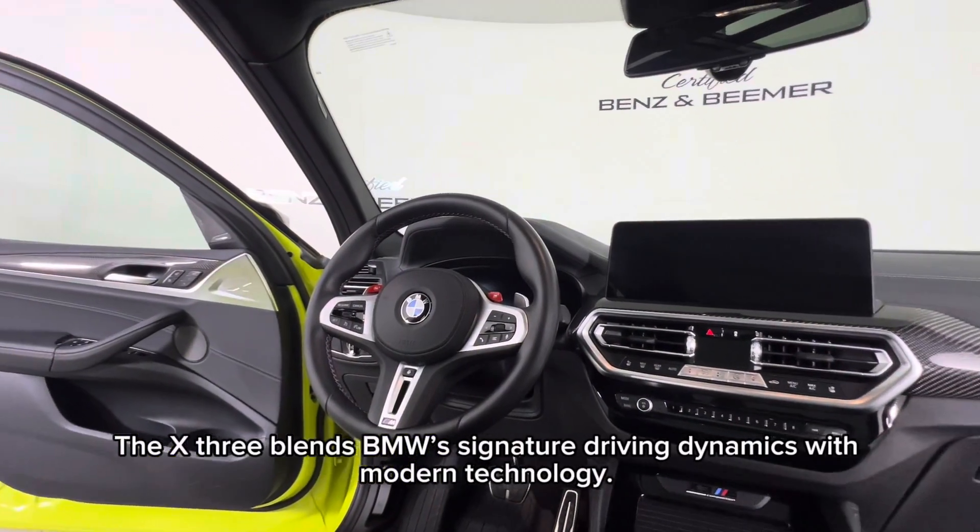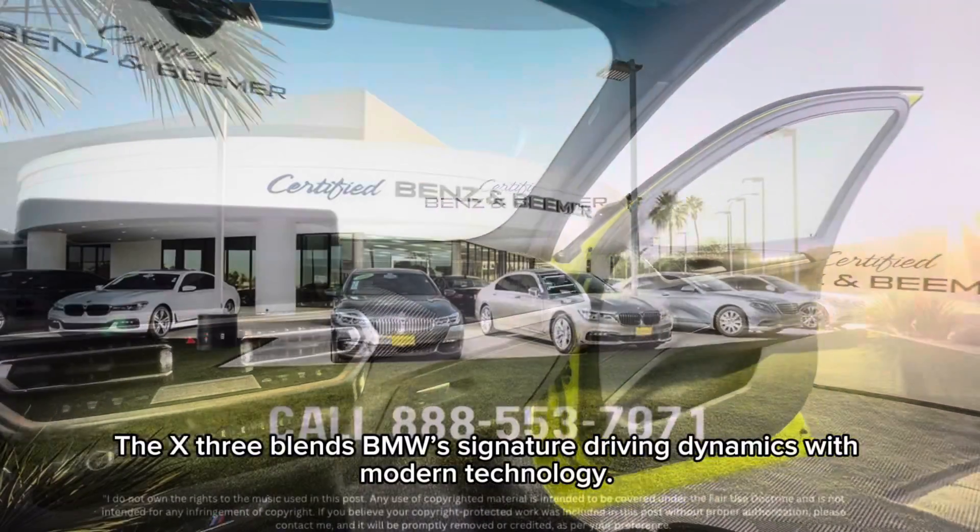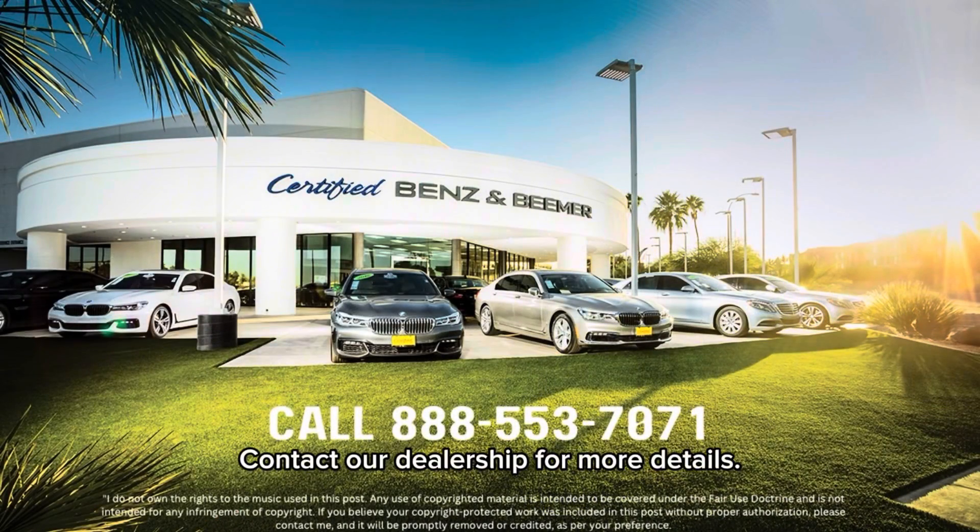The X3 blends BMW's signature driving dynamics with modern technology. Contact our dealership for more details.